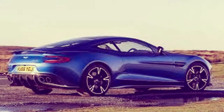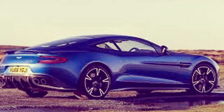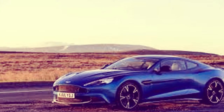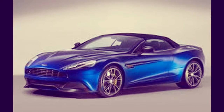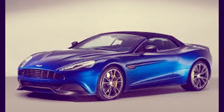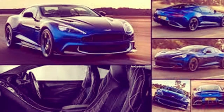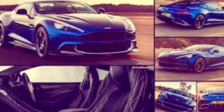The most evident changes are to the outside, where an exposed carbon fiber front splitter and rear diffuser roused by the Vulcan give the auto a more aggressive look. New outside options include carbon fiber hood louvers, new forged five-lug diamond-turned wheels, and a scope of painted graphics packs.